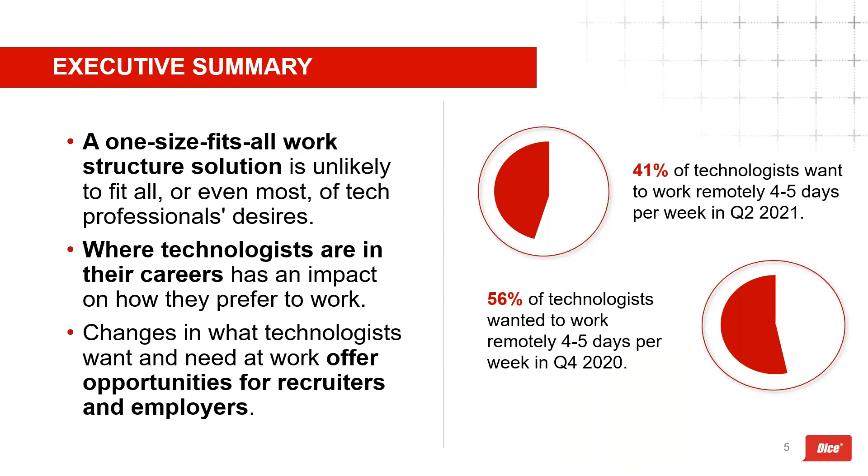Starting with the executive summary: even before the pandemic, demand for skilled technologists was growing exponentially — not just in tech companies but in nearly every industry as the world shifted to digitization. COVID-19 ramped up that process for many organizations. Demand is now spiking again, with some experts saying we're still far from the top. Our Q2 tech job report coming August 10th will cover just how sweeping the growth has been.